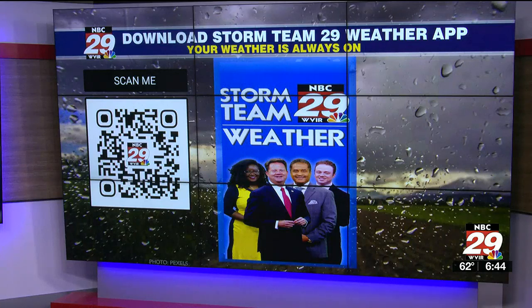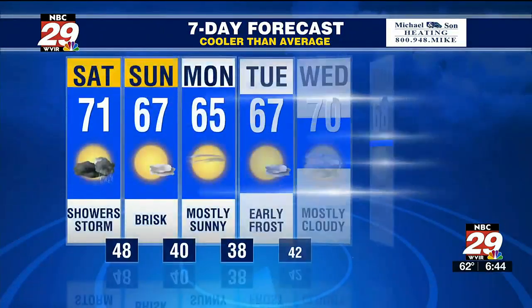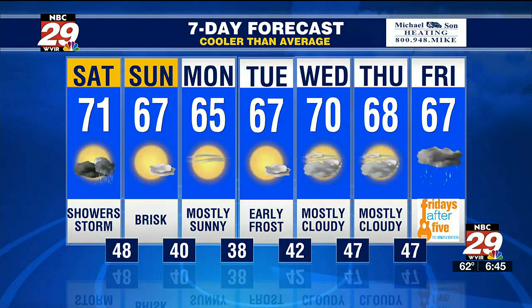Remember, your weather is always on the Storm Team 29 weather app. Get your latest forecast, hour-by-hour outlook, interactive Doppler radar, and our latest weather alerts. Seven-day forecast: near 40 tomorrow night, maybe some patchy frost for the valley Monday morning, 60s on Monday and Tuesday, frost possible Tuesday morning, 70s Wednesday, 60s Thursday, increasing clouds, and we'll watch the end of next week and next weekend for the possibility of some April showers.